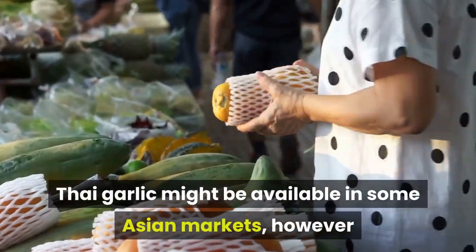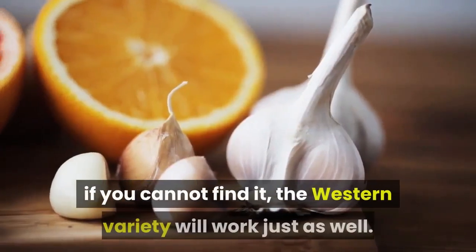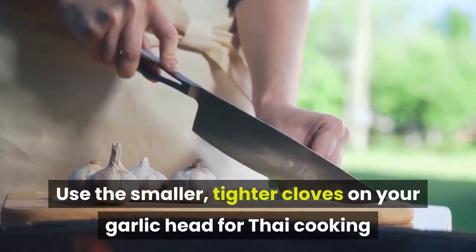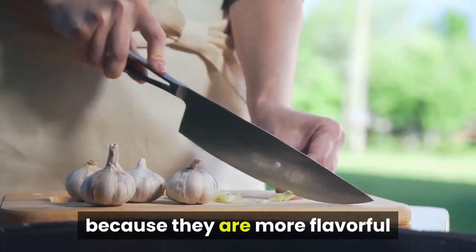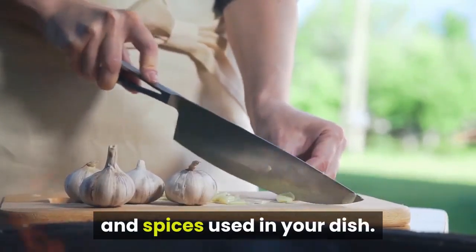Thai garlic might be available in some Asian markets; however, if you cannot find it, the western variety will work just as well. Use the smaller, tighter cloves on your garlic head for Thai cooking because they are more flavorful and will not be overpowered by the other herbs and spices used in your dish.